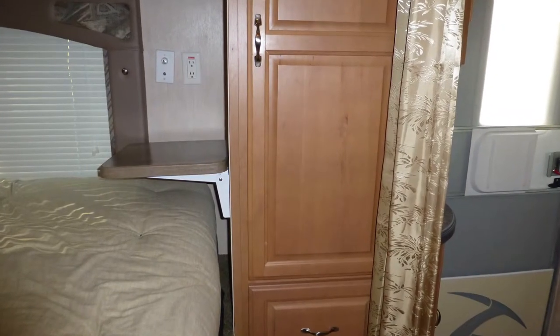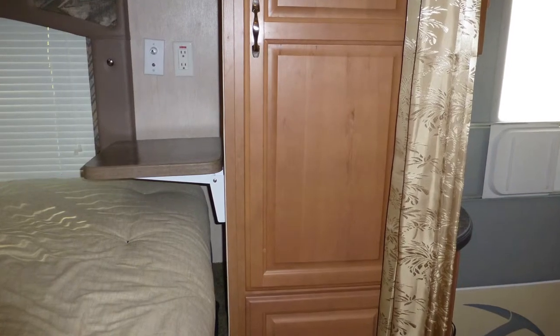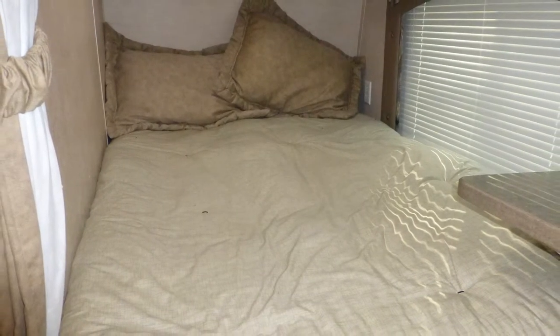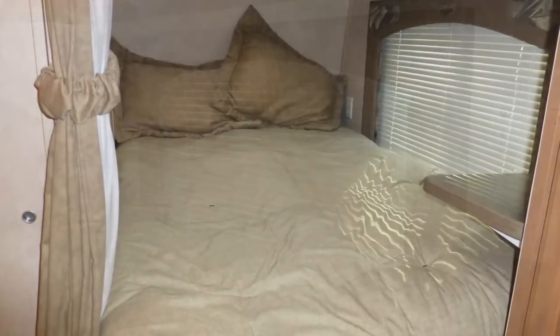In the front bedroom area, you'll find plenty of storage in the built-in wardrobe with beautiful raised panel doors, as well as overhead and under the bed. When it's time for bed, you'll love the comfort of your spacious queen-size mattress. There are also horizontal blinds and a sliding fabric curtain for privacy.